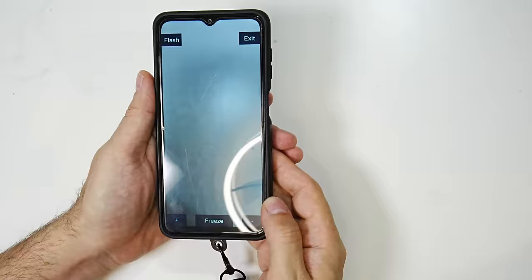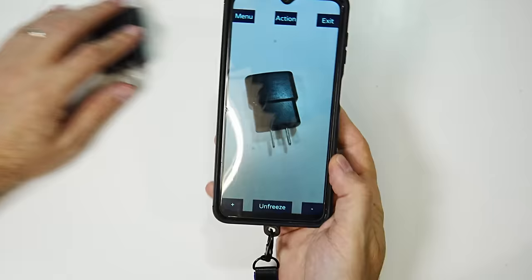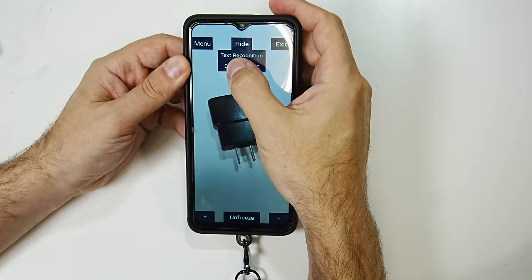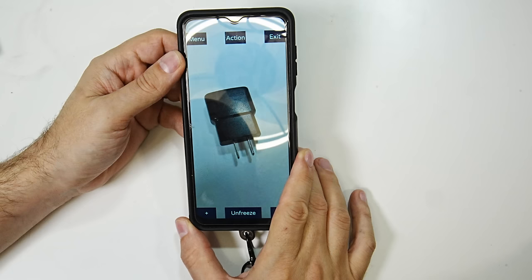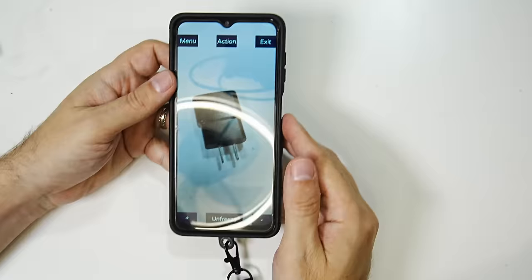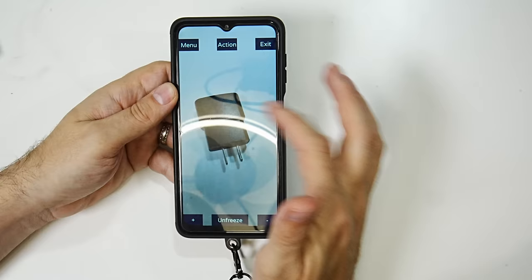Now we're going to do object recognition. I've got a regular charging plug here. I freeze the image and then go to 'show actions' and select 'detect object.' 'Sending your request. Images processing. Processing finished. The objects in the image are adapter, chair, furniture.' Same process as before with the text recognition — it sends it off, processes it, and comes back very quickly. With these types of object recognition programs, usually the first result is the most confident result, and in this case it did say adapter, which is basically what it is — it's a charging plug.